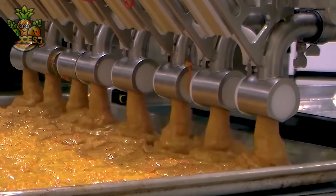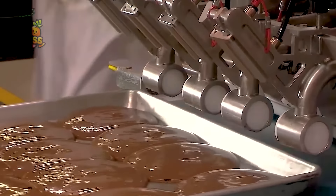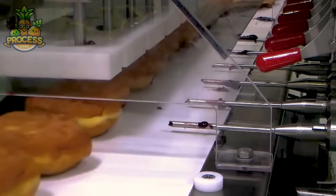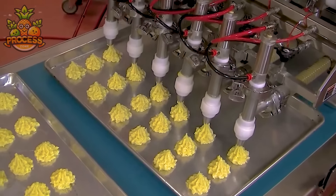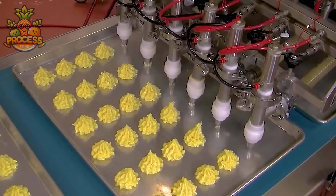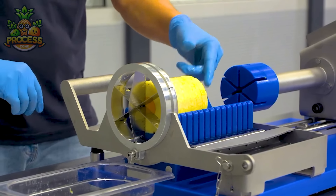These innovative contraptions are designed to streamline the process of pouring batter with precision and consistency. These machines are the masters of precision, effortlessly dispensing just the right amount of batter, dough or filling with each press of a button.